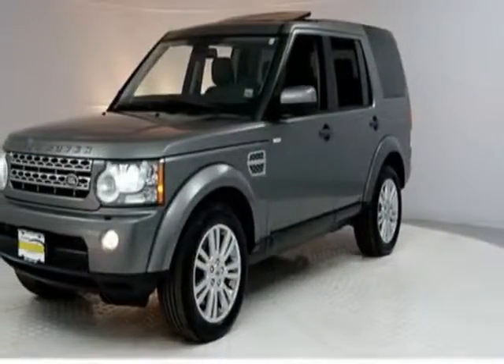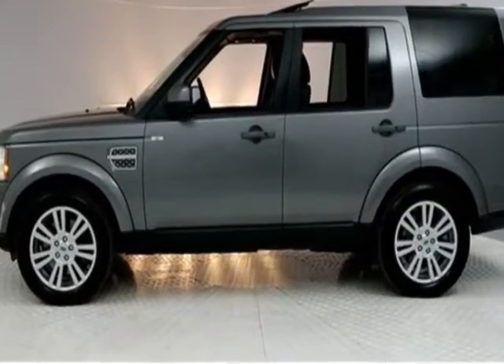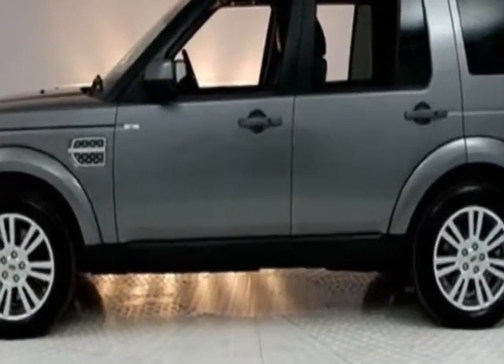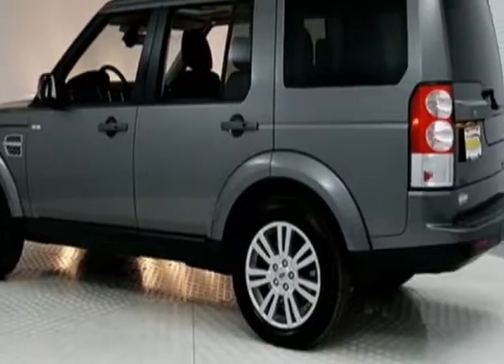Check out this 2010 Land Rover LR4. This LR4 has just under 45,500 miles. For your protection, this vehicle has an extended warranty.